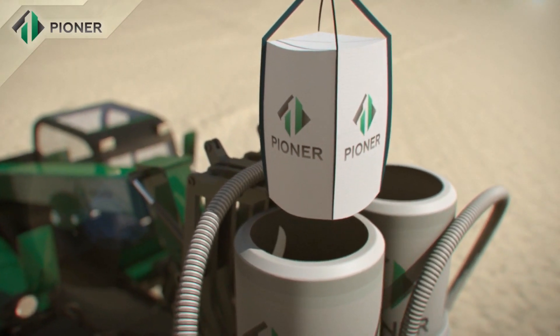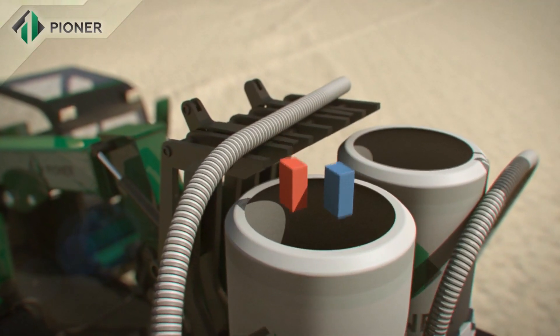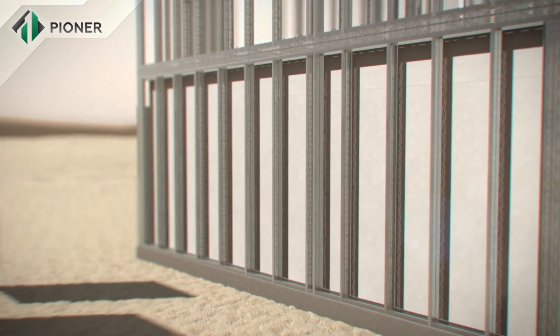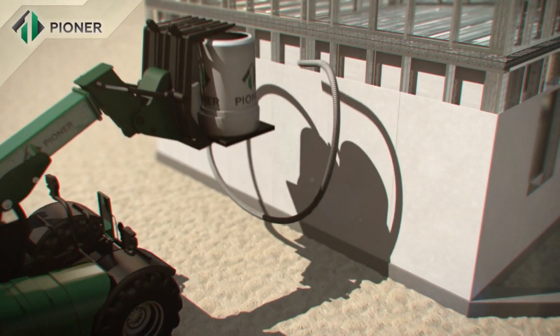A dry mixture of Pioneer compound is mixed with water in a special hydraulic mixer that does not require connection to an electric supply, and is then poured between the installed panels, completely filling the space inside.